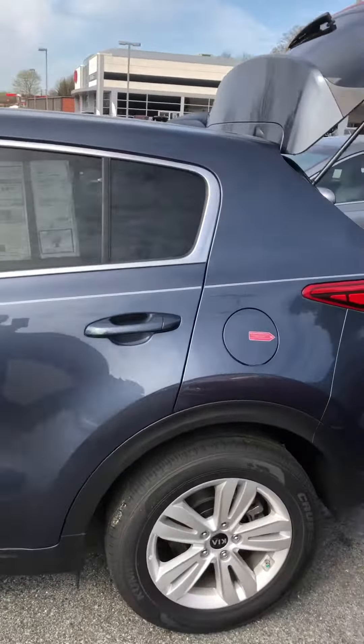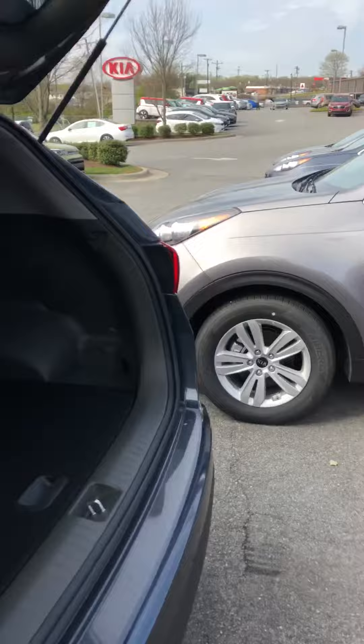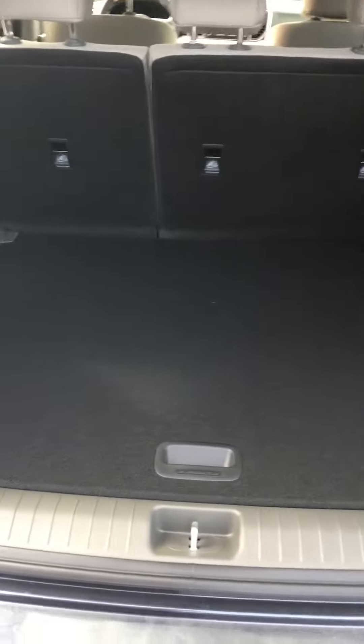We'll walk back here and take a look at the back. You have a lot of storage back here — lots of under storage there. The back seats do fold forward so you can have that entire area from the back to the front seats for carrying something large.